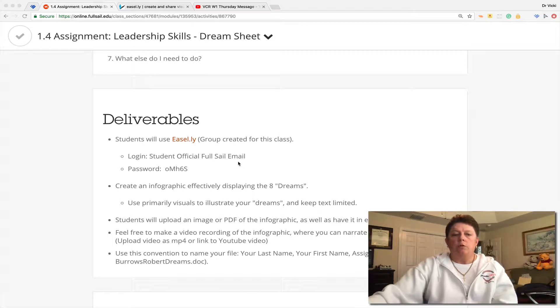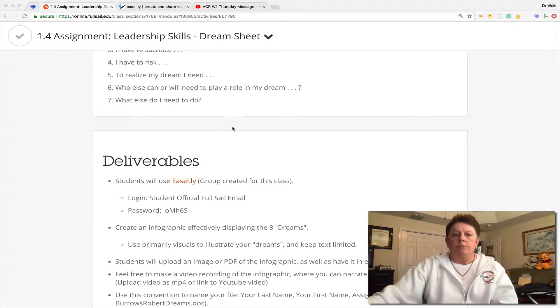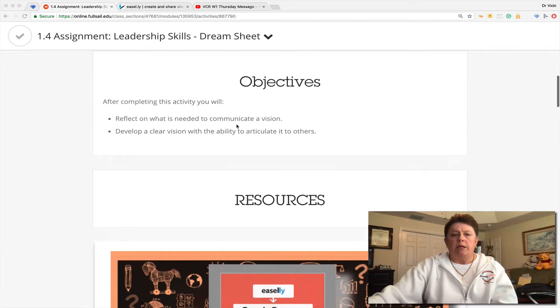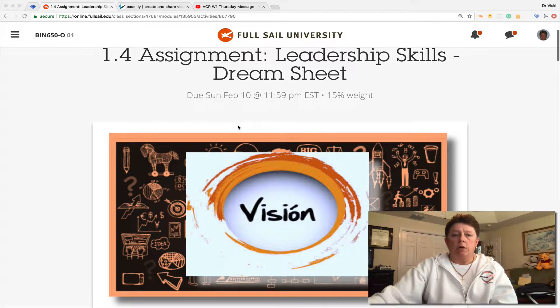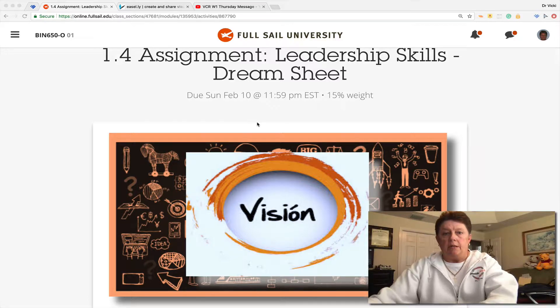You will log in using your official Full Sail email and the password that I've created for you. It may require you to sign up for a free account — I'm not sure. But please be sure to allow yourself ample time just in case there are any difficulties when you're trying to complete it and go to the site.